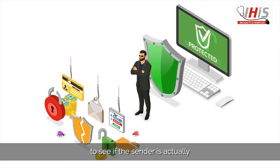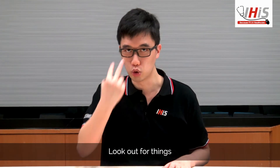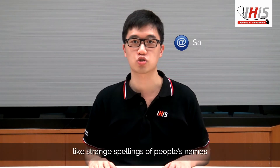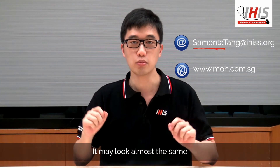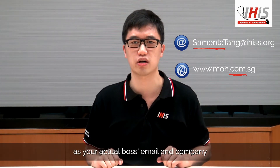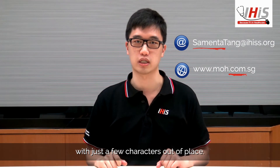Check the address to see if the sender is actually who they claim to be. Look out for things like strange spellings of people's names and even the company URL. It may look almost the same as your actual boss's email and company with just a few characters out of place.